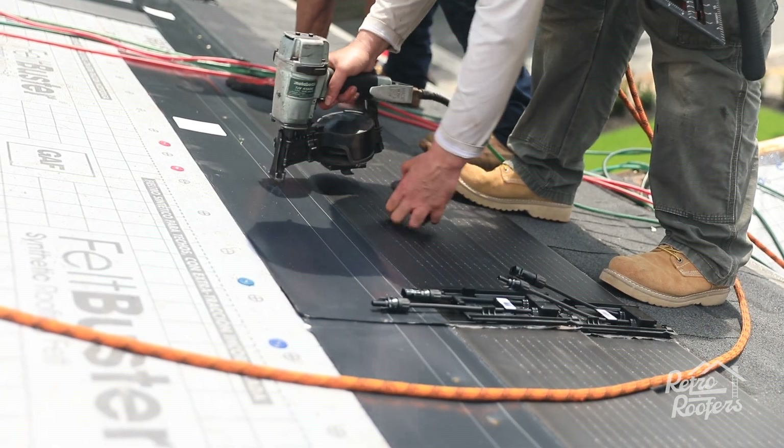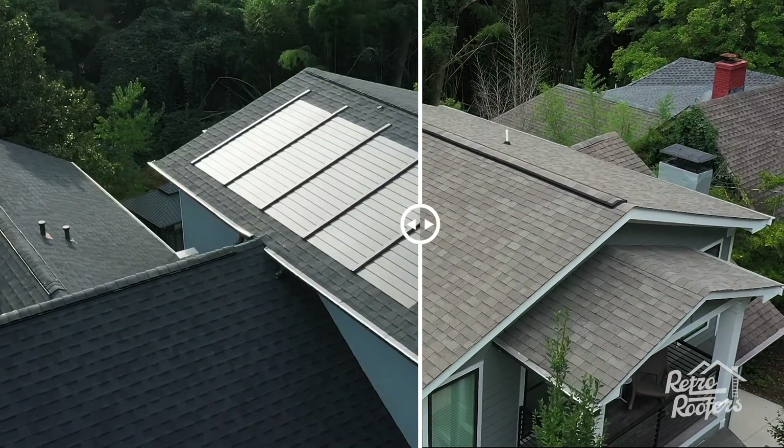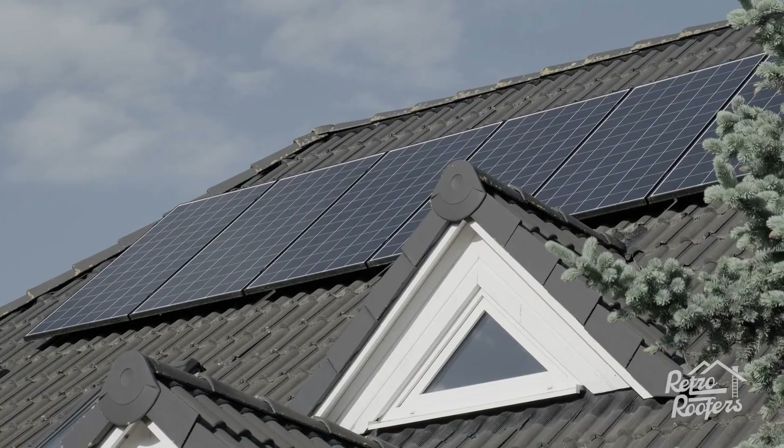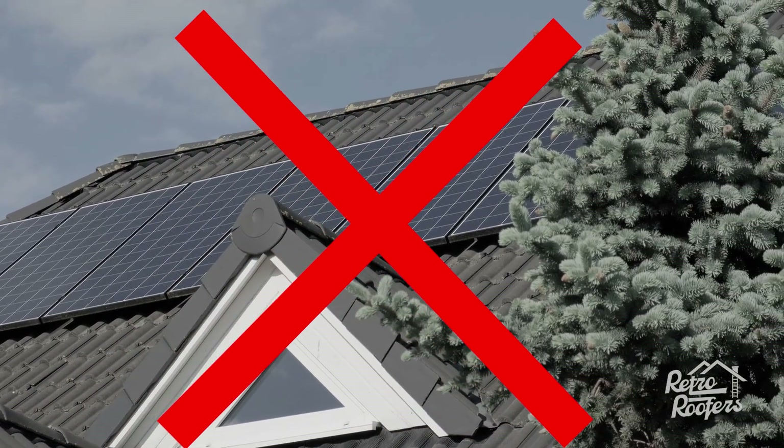They're not raised and mounted — you literally nail them in just like you nail a shingle, so it flows a lot better and gives it a better look. You're not driving by somebody's house with something raised four inches off the roof. You've got all these possibilities of leaks when you use raised panels compared to these flat panels.